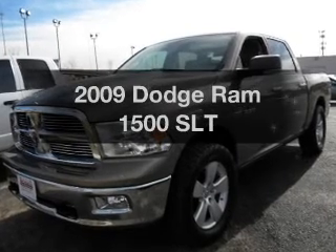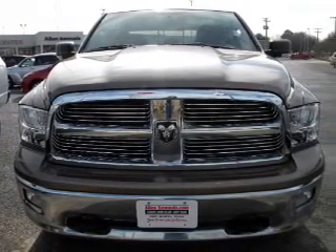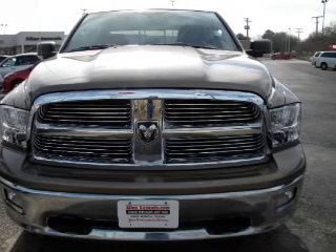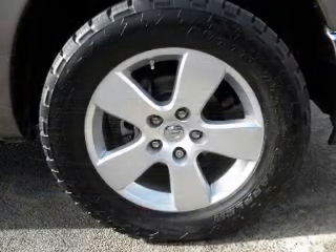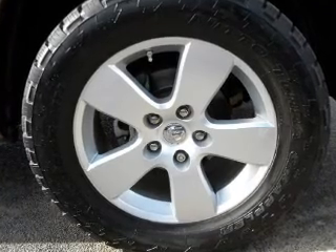Everything you need under one roof with this great vehicle. With a powerful 8-cylinder engine that responds smoothly to its automatic transmission, premium wheels give a more luxurious look. The anti-lock braking system will keep you safe on the road.